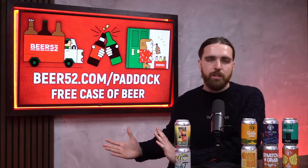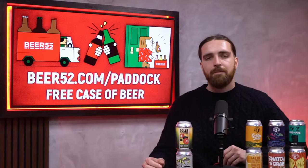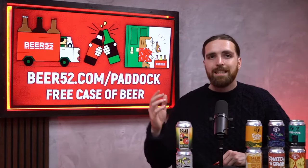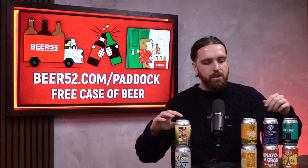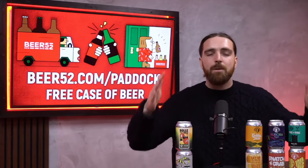Do you fancy a free case of beers? Of course you do, and that is where our friends Beer52 come in. All you have to do is go to beer52.com/paddock and pay the measly fee of £6.95 postage, and you can get eight unique beers delivered right to your door that you will not find anywhere else.